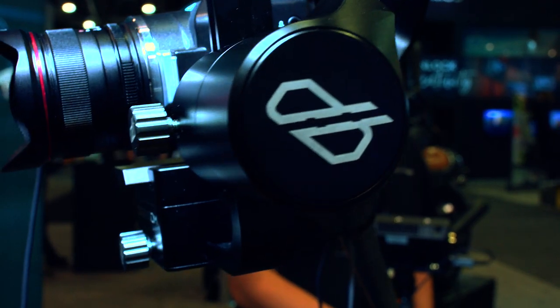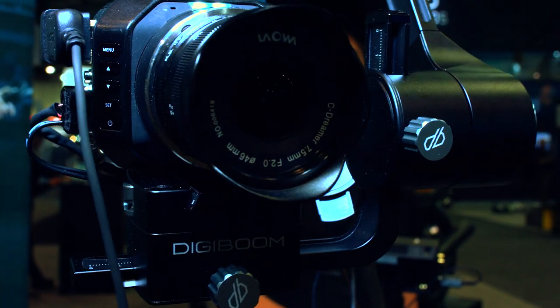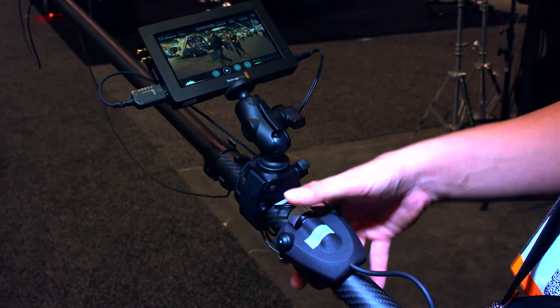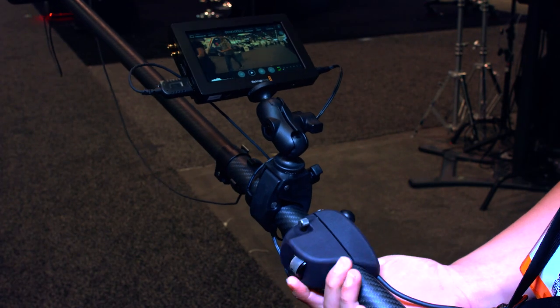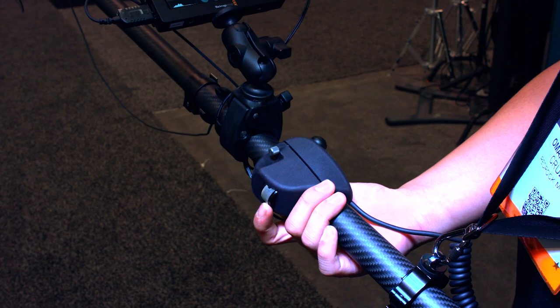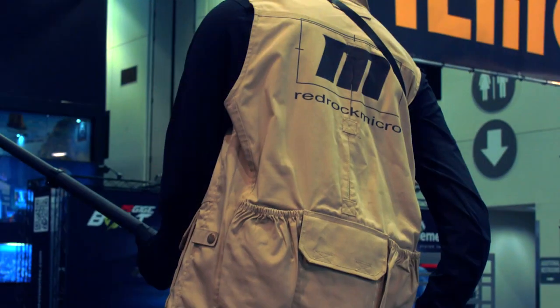DigiBoom is a gimbal-stabilized mobile jib. There was a technology partnership with Disney Research and Development that came to us with the initial prototype and some of the patents and technology. We're a product company, but we really loved the idea. They've been using it with ESPN and ABC News for quite a while, and the result is DigiBoom.